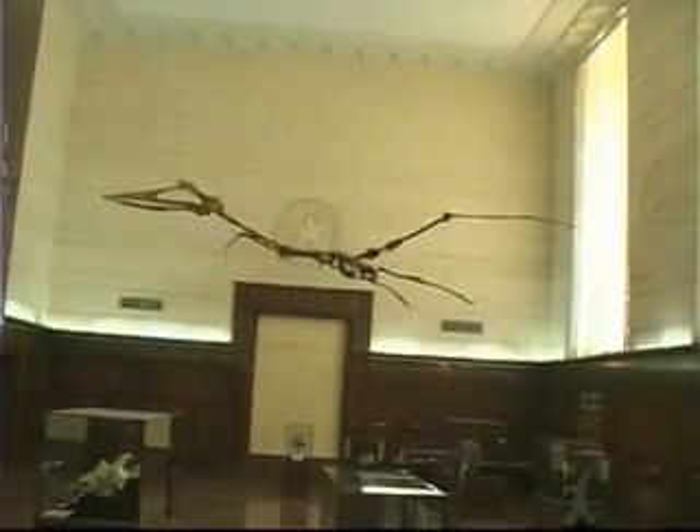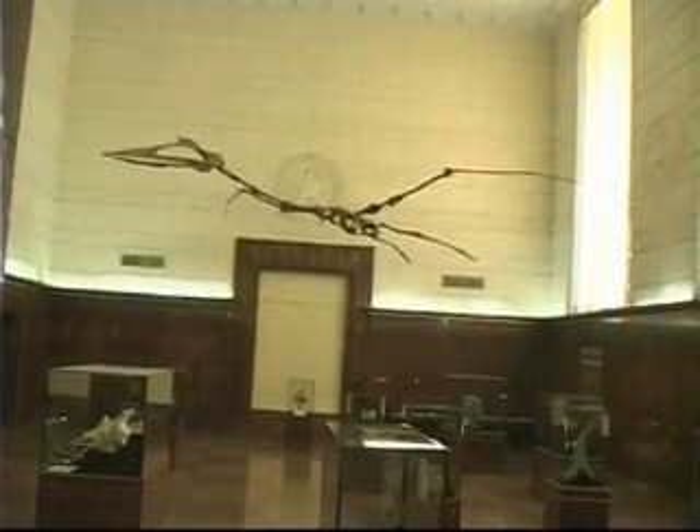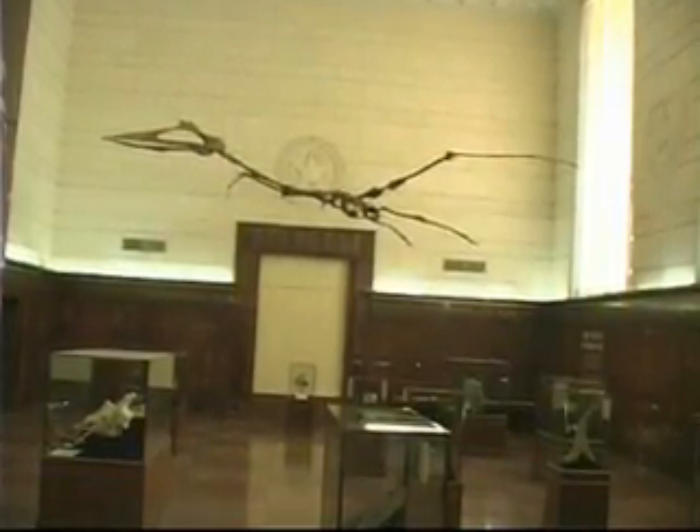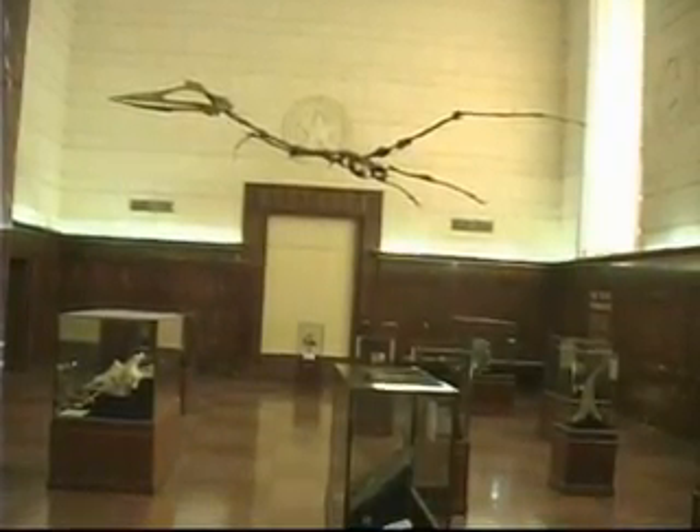This specimen was found in what's now known as Big Bend National Park. And because it's from Texas, it's not just a little bit larger than any other flying animal — it's twice as big as any other flying animal ever found.